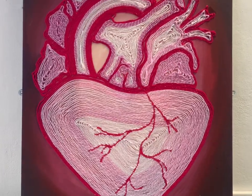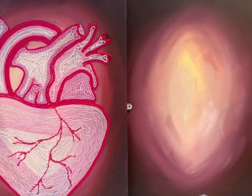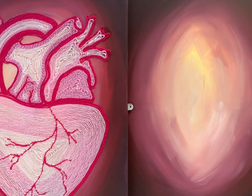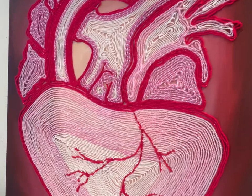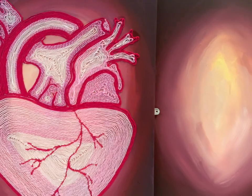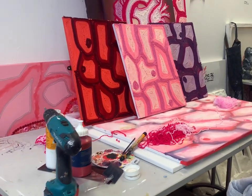My work really focuses on femininity, gender roles and stereotypes, and challenging this. This is done through using materials that are seen as primarily feminine or stereotypically feminine objects, such as wool and yarn. I've used thread, buttons, and glitter. In the past I have used stockings and ties, which are all very stereotypical feminine objects.